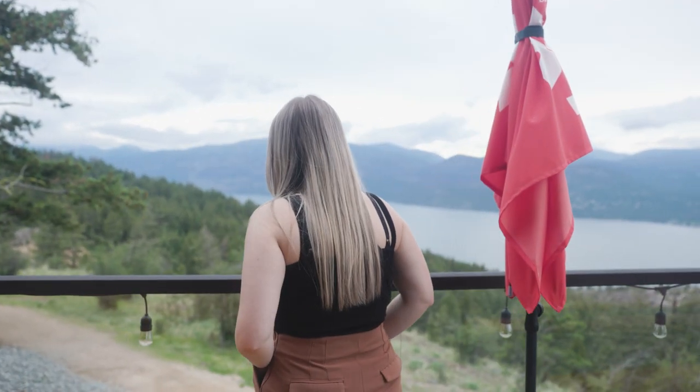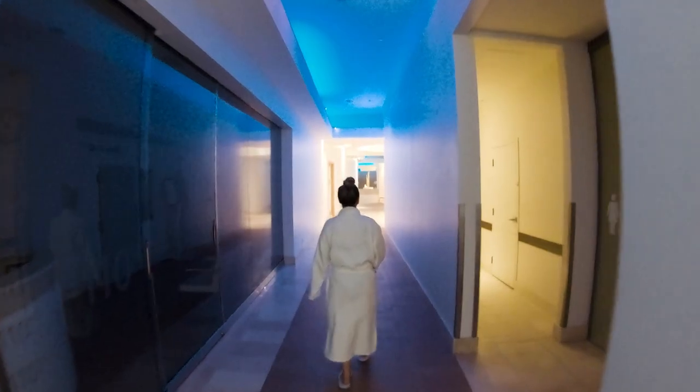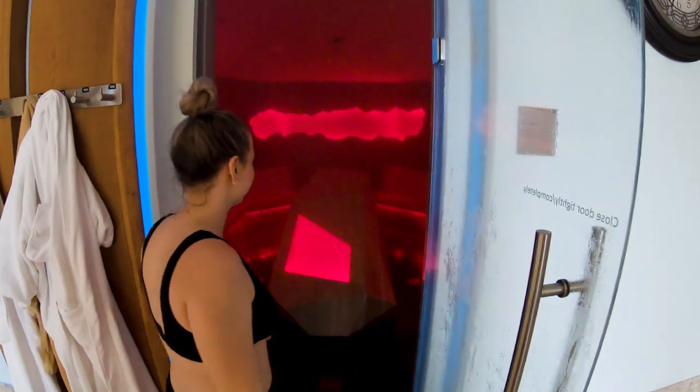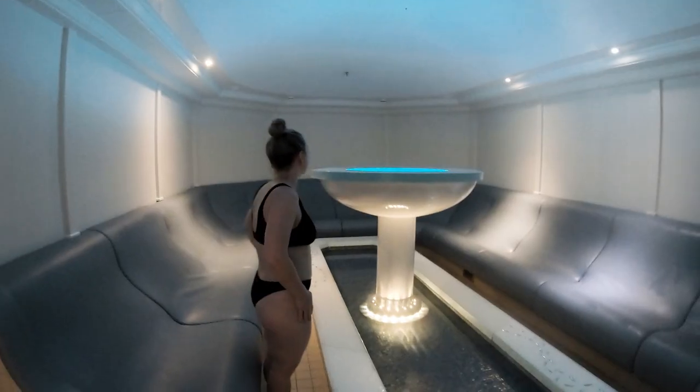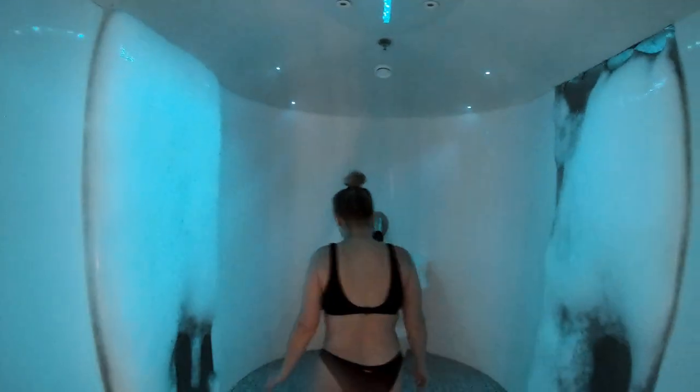After dinner, we quickly changed into our robes to check out the pools and saunas. Right now we're in the aqua room — that's aqua sound effects, and it's very blue in here. We just came out of the salt room, and I think we like this one a little bit more. We'll try the other ones, but we're going to stay here for a little bit.